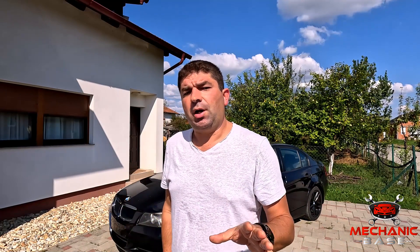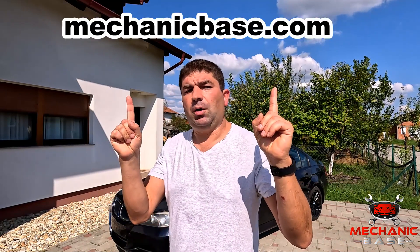So there you have it, viewers. Those are some of the simplest ways you can try to improve your gas mileage. Keep in mind that none of this will probably make a big impact on its own, but try to combine them all together and you're sure to see a noticeable drop in fuel consumption. If you found all this to be helpful, give us a big thumbs up and share it with your friends. Lastly, for more practical advice and repair guides, check out other videos here or visit our website at www.mechanicbase.com. Bye!